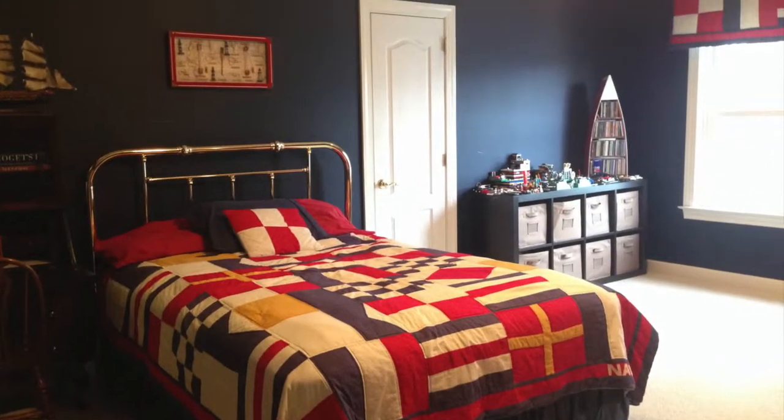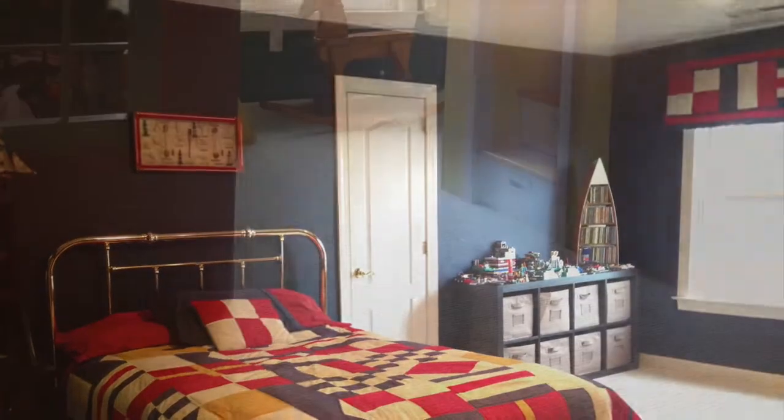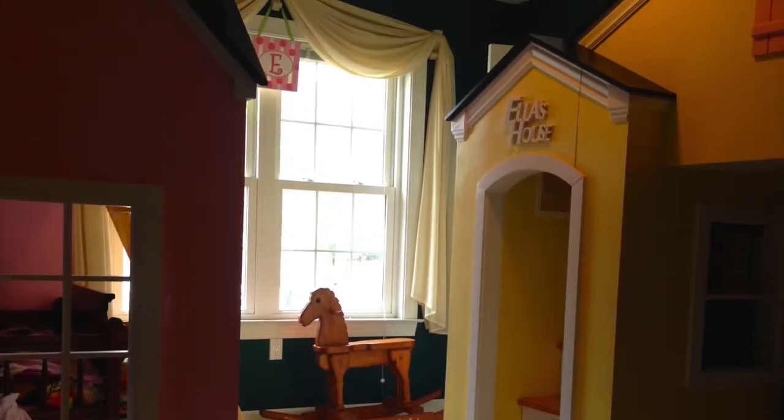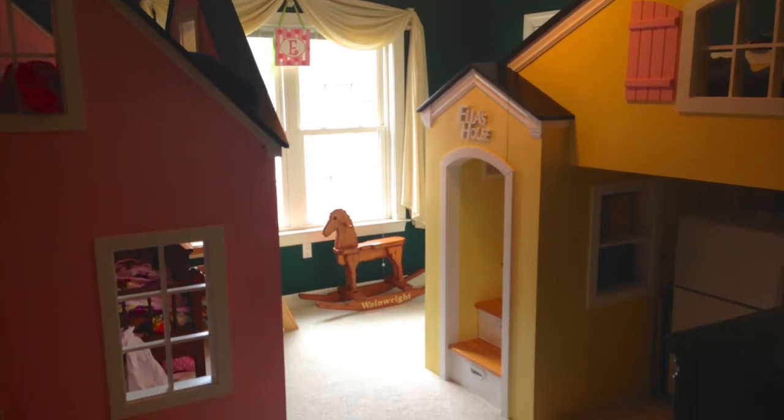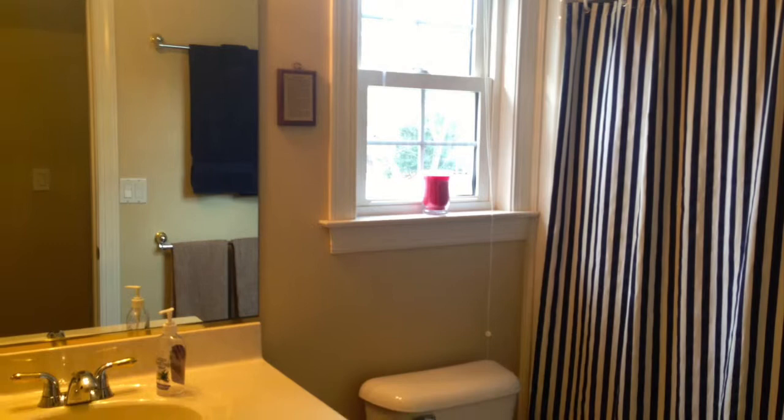Both of the additional bedrooms also feature walk-in closets. Be sure to peek into every door to discover tucked away office space, automatic closet lights, and inconspicuous cubbies for additional storage. This home is full of wonderful details.